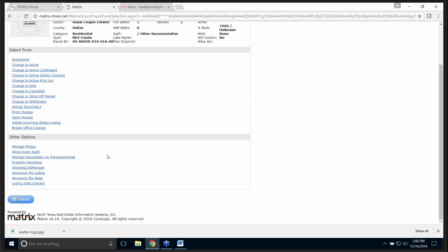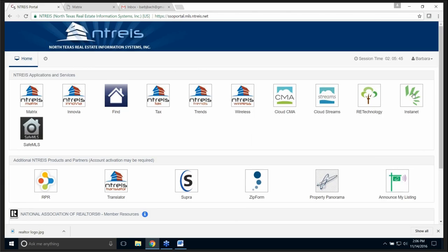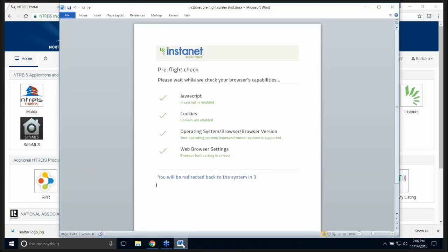Now we're going to get into the complete program of InstaNet. Up here on the portal I'm going to select InstaNet in just a moment. However, when you're working on your computer — whether a desktop or a laptop — and you've never clicked on InstaNet from the portal, it is going to come up with the pre-flight check.